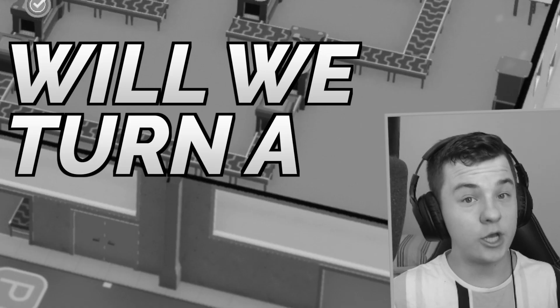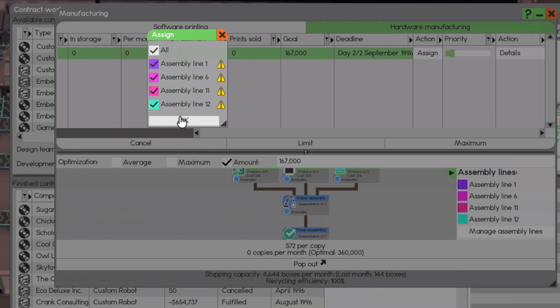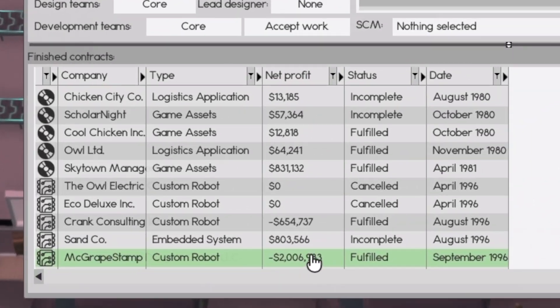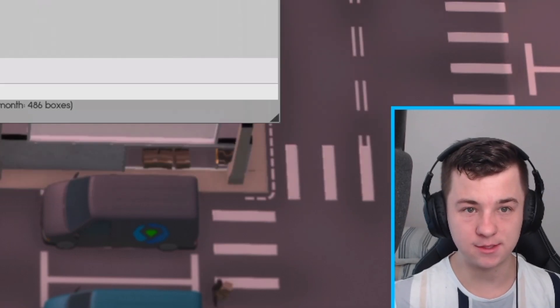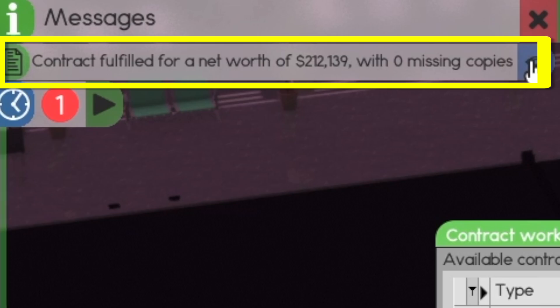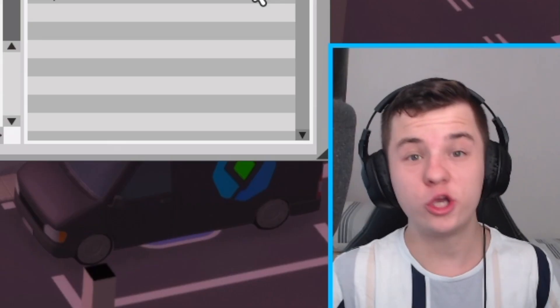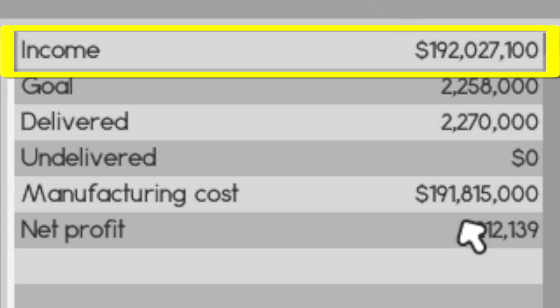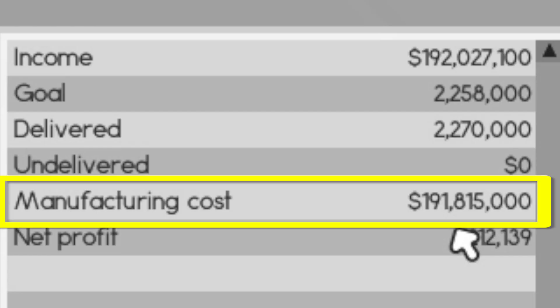Will we turn a profit? Let's get started with this custom robot contract for $66,000. We completed this contract but we lost money on it, so it honestly doesn't make sense that we're losing money and not actually making anything. This next contract is done and we made $200,000 on it. What you're going to find is the income is incredible, but the manufacturing cost is still so high.